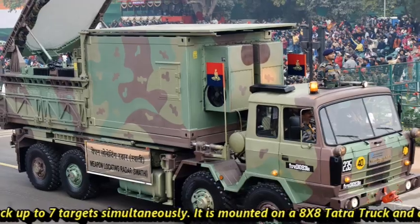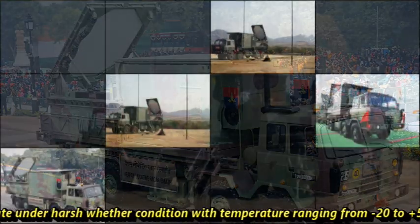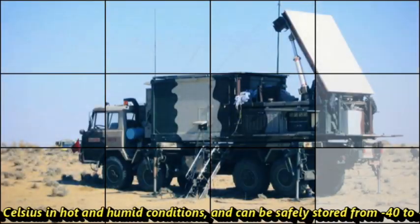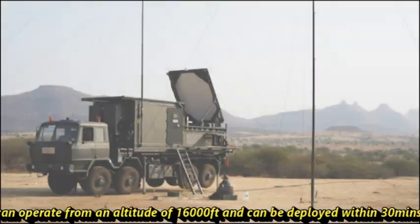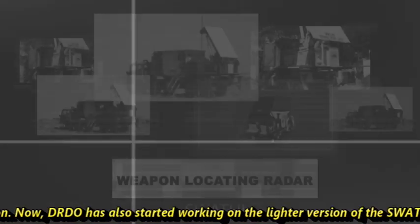Swathi is mounted on an 8x8 Tatra truck and can operate under harsh weather conditions, with temperatures ranging from minus 20 to plus 55 degrees Celsius in hot and humid conditions, and can be safely stored from minus 40 to plus 70 degrees Celsius. It can operate from an altitude of 16,000 feet and can be deployed within 30 minutes for action.